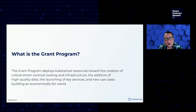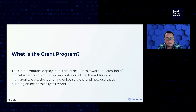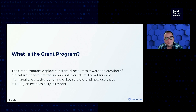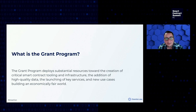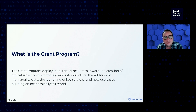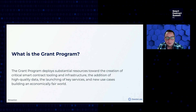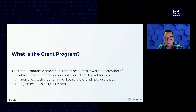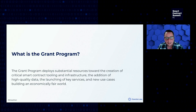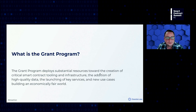The grant program deploys resources toward the creation of critical smart contract infrastructure, the addition of new and high quality data to bring into smart contracts, the launching of key services around smart contracts, and supporting the creation of new Web3 use cases, building an economically fair world. We do this through financial support, but also through access to team members, getting the right advice, and ongoing support to make sure that the project is successful.